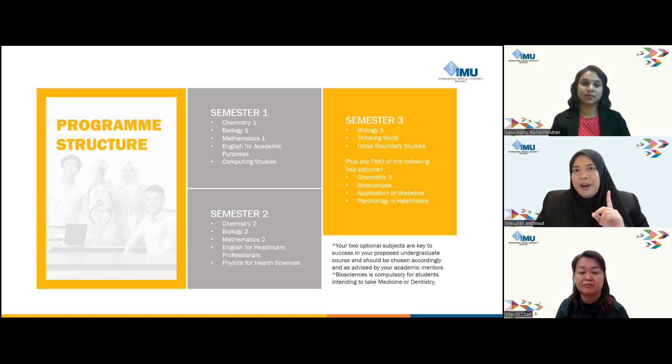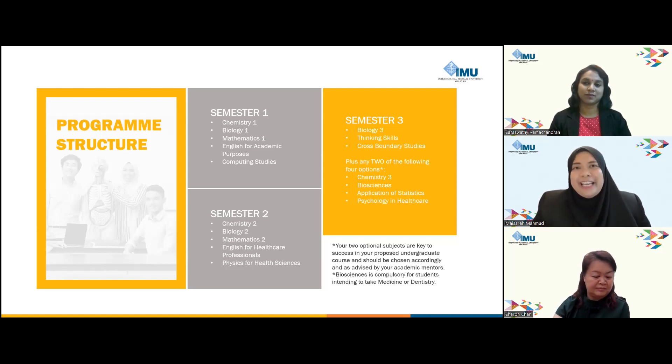What is Cross-Boundary Studies? We are not only focusing on academics — we try to foster well-rounded skills. Cross-Boundary Studies introduces students to social responsibility through engaging group projects, such as community or charity events like fundraising. This holistic approach to education extends beyond academic skills, emphasizing a sense of social responsibility and community engagement.